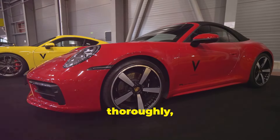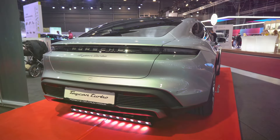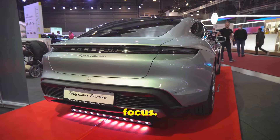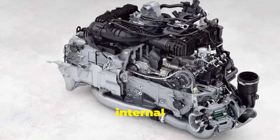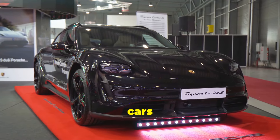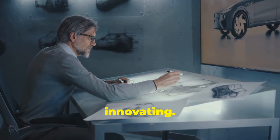This is a pretty daring move, especially in an era where electric power is becoming the focus. But this patent shows Porsche is still committed to finding ways to push internal combustion technology forward. Of course, whether this six-stroke engine ever makes it into production cars is another question entirely, but one thing's for sure: Porsche isn't done innovating.